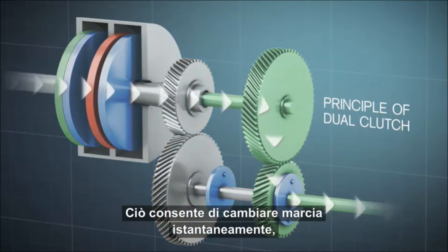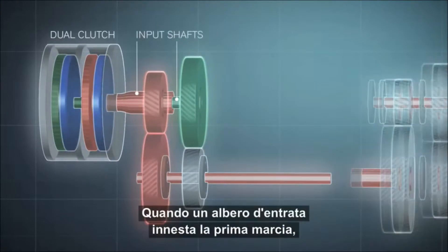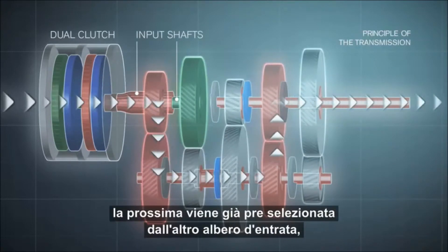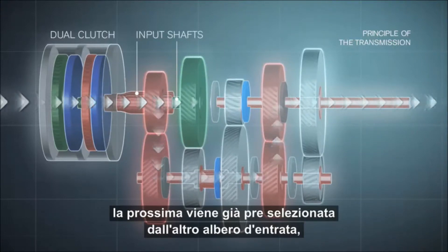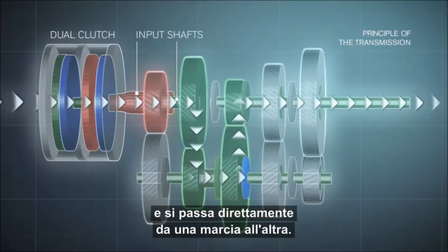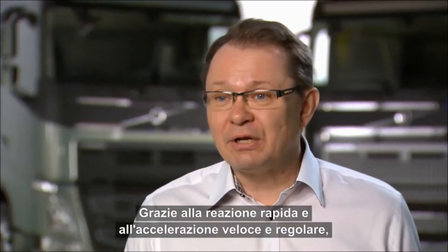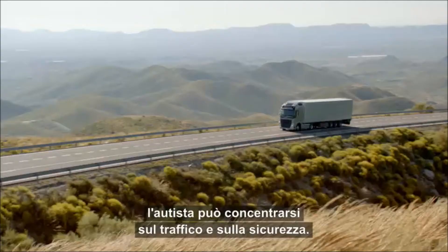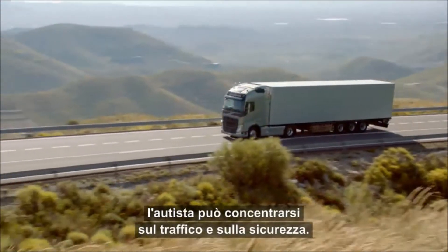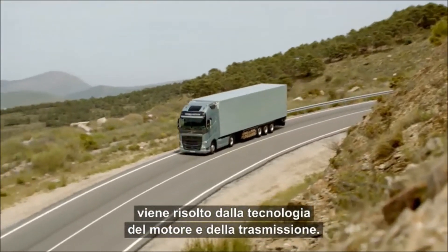This makes it possible to change gear instantaneously, losing hardly any power at all. When the first gear is engaged by one input shaft, the next gear is already being pre-selected by the other input shaft, and you have a seamless step from one gear to the next. The i-Torque gives the driver the perfect drivable ability — a quick response, quick and smooth acceleration. The driver can really focus on traffic and traffic safety, with fuel consumption handled by the technology in the engine and transmission.